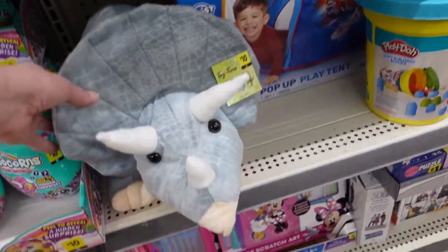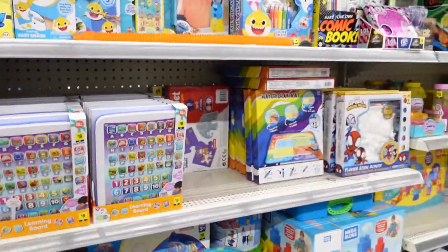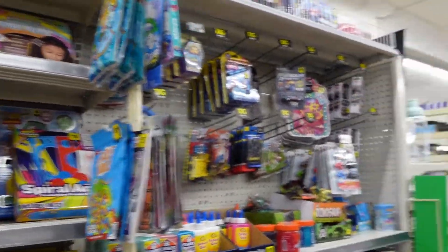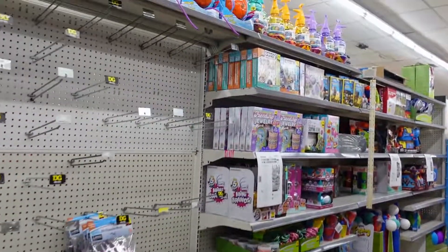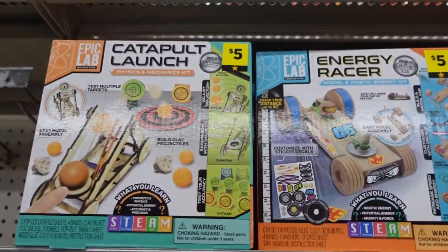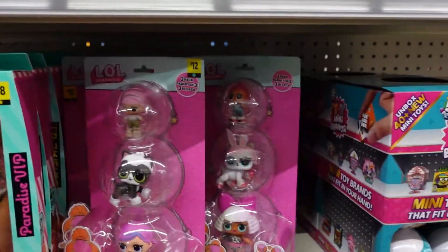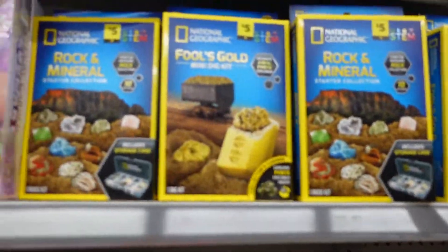I think I've seen these before — last time there were three of them, but it's a big stuffed animal. A big lovey. And here's some more toys — I think they're stocking this. These are things you can make: catapult, energy eraser, fairy garden, stepping stone, friendship jewelry, mini brands, and then Fool's Gold mini digging kit. That's cool.